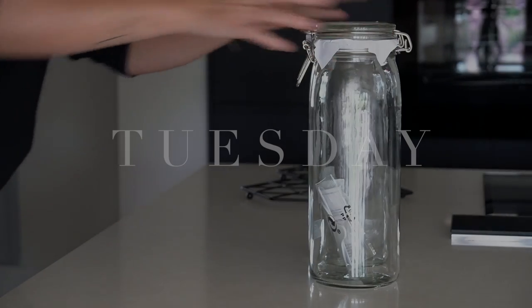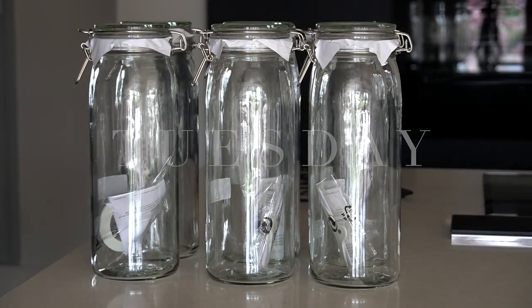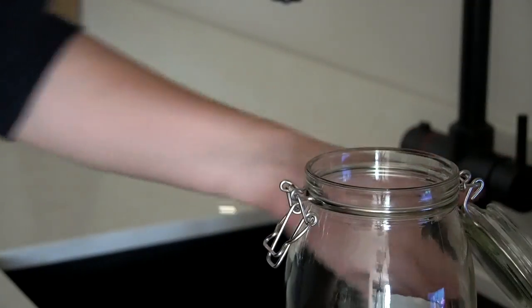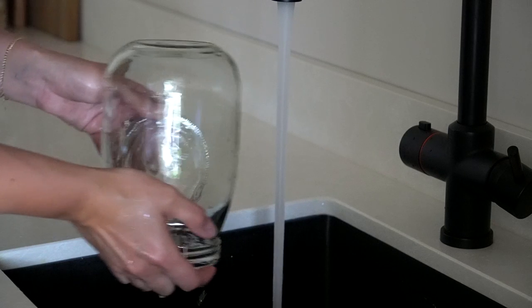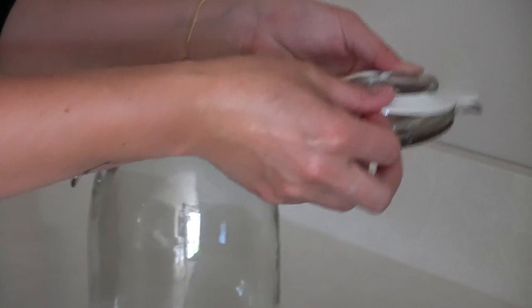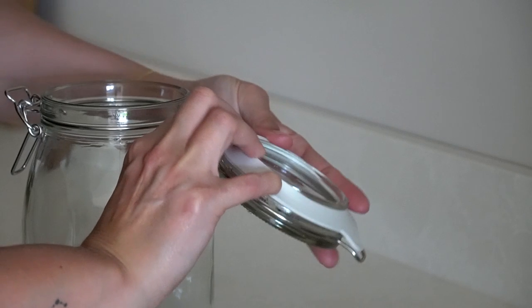Moving on to the biggest task — all the cupboards and drawers. Simon and I have always been fans of storage containers, and these days there are so many options. We personally prefer glass, and these basic, affordable mason jars from IKEA are great. As we had more dry goods we wanted to move over to glass containers — both for aesthetics and for preserving the longevity of the food inside — we bought a few more. My first task was to wash all of the new jars; I put as many as I could in the dishwasher but washed the others by hand.